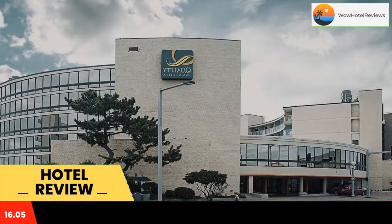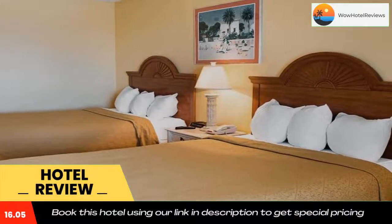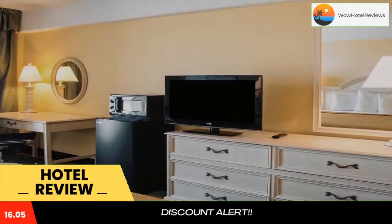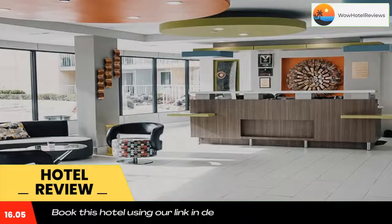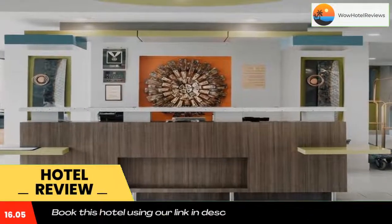Other facilities offered at the property include a vending machine. The property offers free parking. The hotel is 12 miles from Verizon Wireless Virginia Beach Amphitheater, 350 feet from Cape Henry Lighthouse, and 1,300 feet from Old Cape Henry Lighthouse.